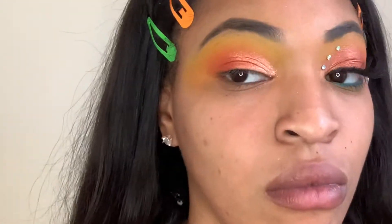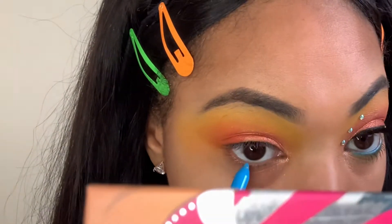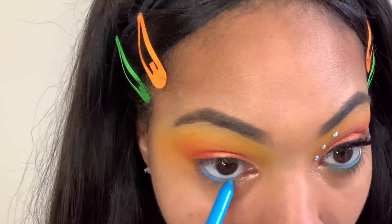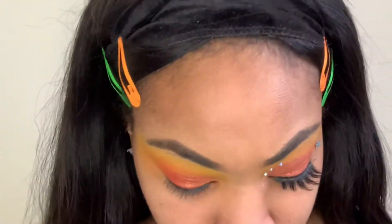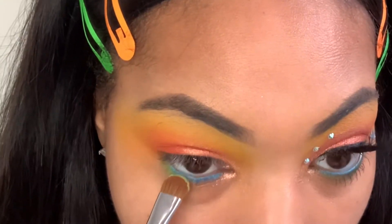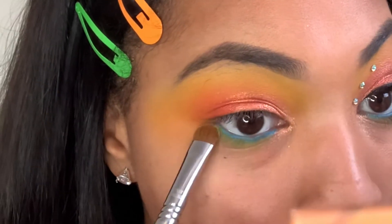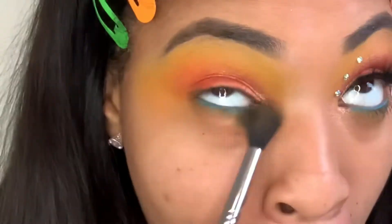Now I'm going to go in with my LA Girl Shockwave Eyeliner in the color Electric Blue. I put a little pop of blue because Stella always wears like a pretty blue or purple accessory, so I felt like it really tied nicely together with the look.